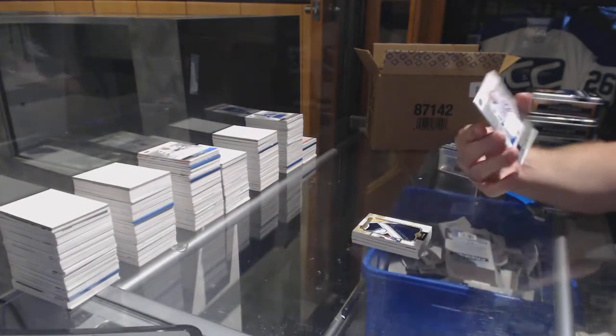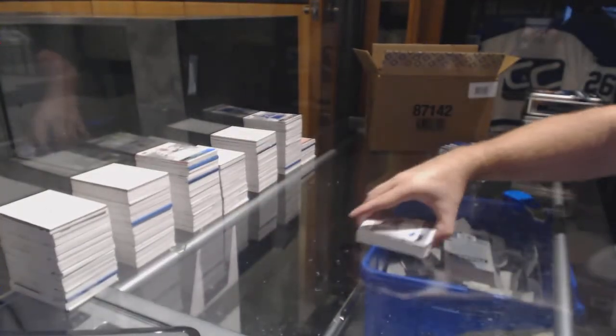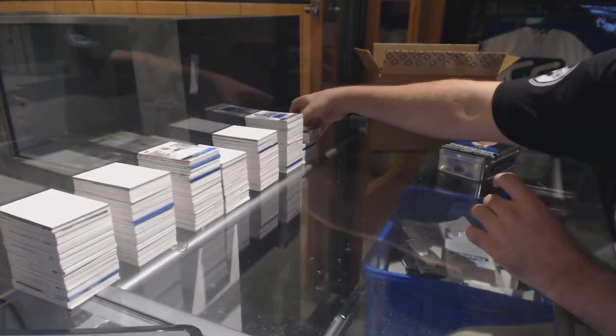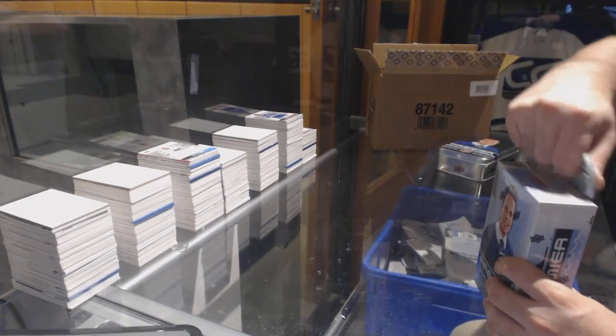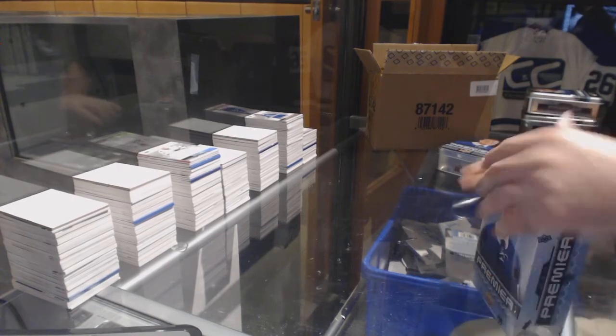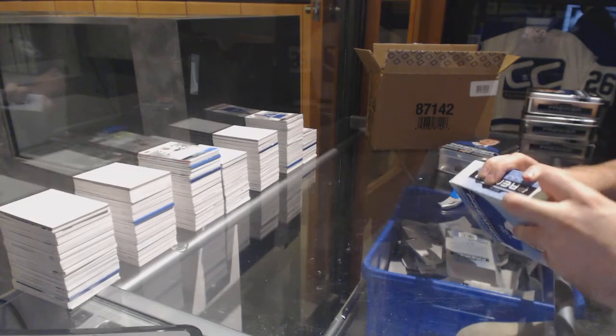And we've got for the Tampa Bay Lightning, Braden Point. One tin left — don't know what else to expect but we already got the Ryan O'Reilly.